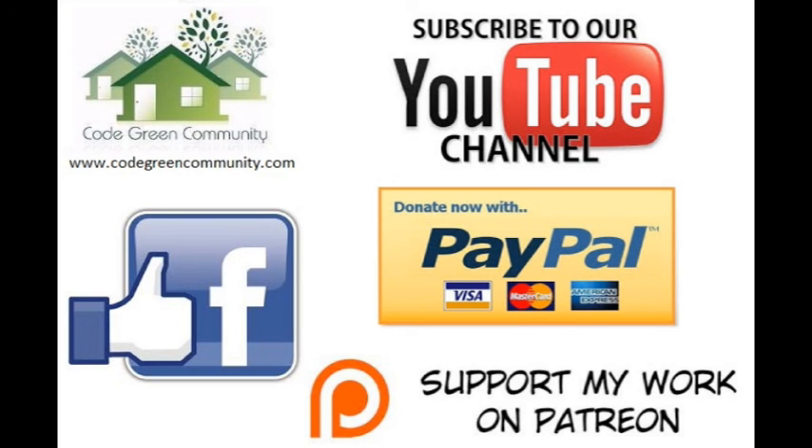Check out our website at CodeGreenCommunity.com. Subscribe to our YouTube channel, like our Facebook, help with a donation on PayPal, or support my work on Patreon. Thank you very much, and enjoy our future videos. Bye-bye.